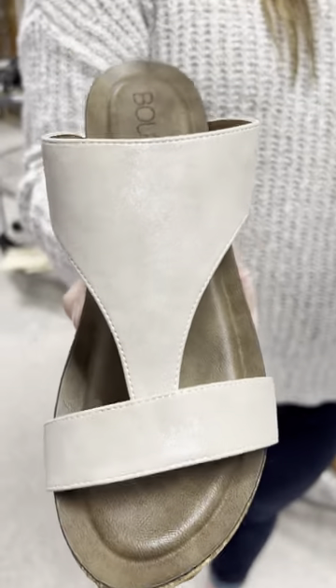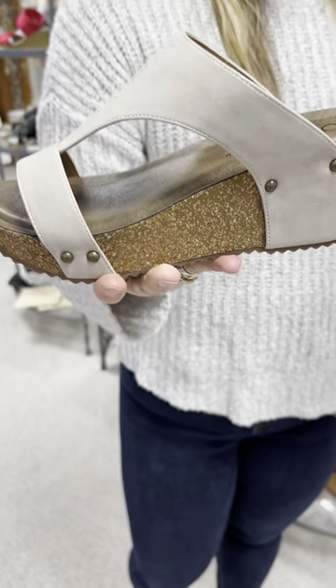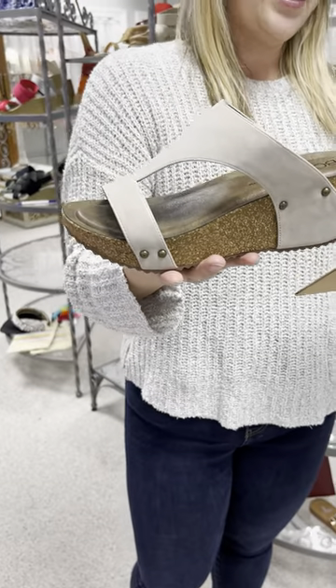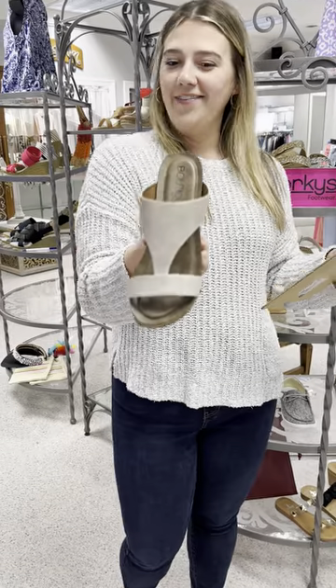The next one is called Funky Time. It is kind of in this bone or neutral color. This has a great wedge to it — I love how the material goes down on the wedge. It's priced at $70, and I have three pairs of nines and one size 11 left.